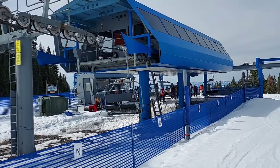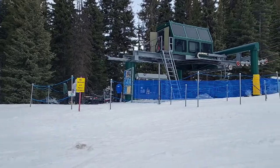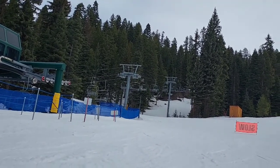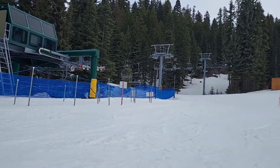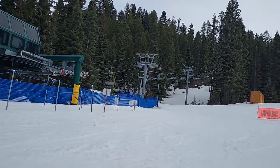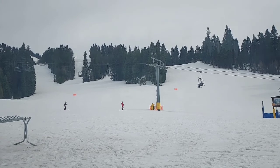But somehow there is one lift at Brundage that manages to beat the Bluebird. Number one — drum roll please — the Bear Chair! This lift is fantastic, servicing some really nice mellow blue and green runs. I love going up this chair as I feel like I discover new things every time. Though the terrain pod it services isn't the biggest, the lift is still amazing and I love it.